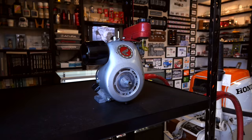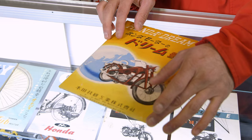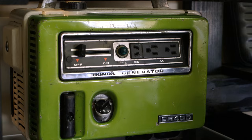I would have to say that the most valuable thing is my brochure on the Dream motorcycle from 1949. It's very rare, it's very old, and it's the most popular motorcycle in the world.